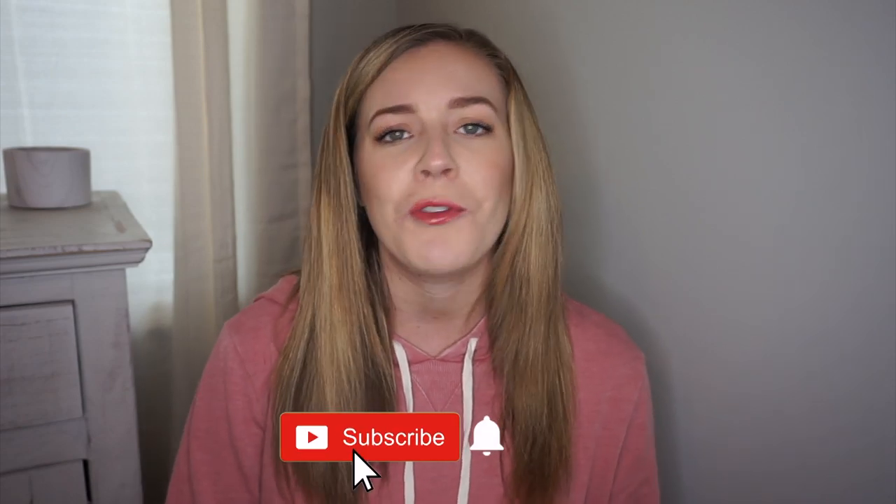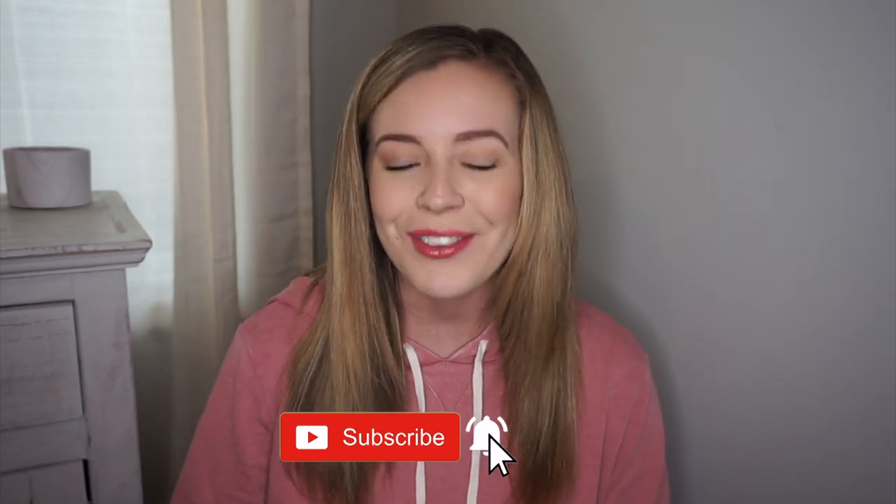Hey guys, it's Becca. Welcome back to my channel. Today I have another packing video for you. I've done a couple of these in the past, so I'll link those if you want to check out some other packing videos, but today is going to be a little bit different. If you saw my trip announcement, then you know that this is a really quick trip. We're leaving in just a few days and it's only for the weekend, so we're only going for two nights.